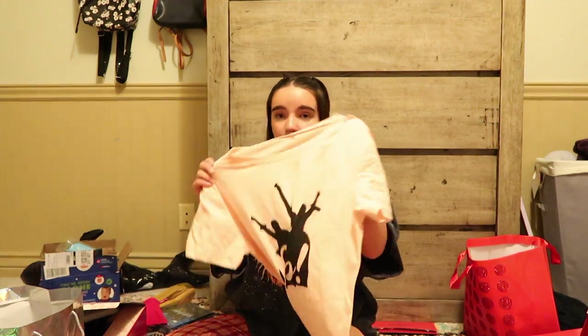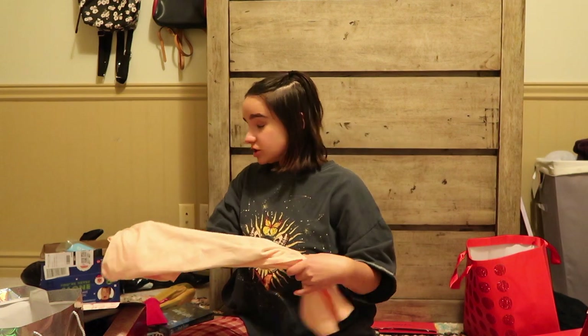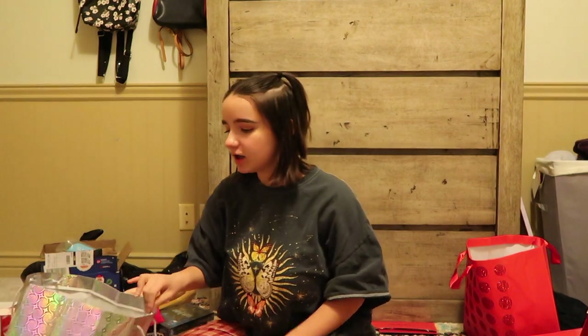Now on to some clothing real quick. One of them fits what I was just talking about with Hamilton — this is a shirt, it's like a little salmon color and it says 'Rise Up' and 'The Schuyler Sisters.' Okay, now we're done with Hamilton stuff.